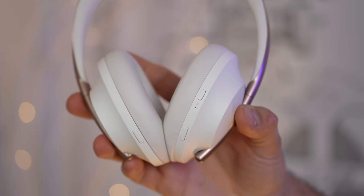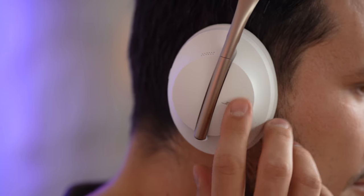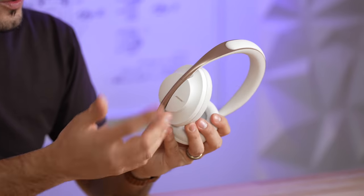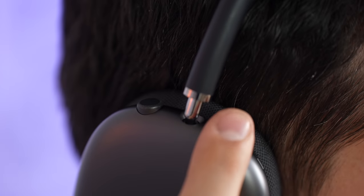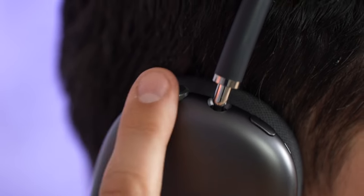The Bose have buttons for smart assistant, toggling active noise cancellation, a Bluetooth pairing button, and a touch surface on the right ear cup. It's a little small but very responsive — much better than the Sony XM3s and XM4s. The AirPods Max have physical controls: a toggle between active noise cancellation and transparency mode, and a digital crown. I'm a huge fan of the digital crown — you can turn volume up or down and press once or multiple times for different functions.